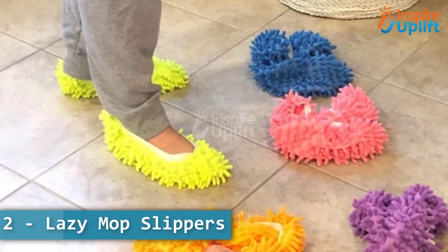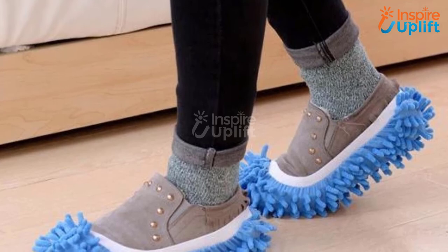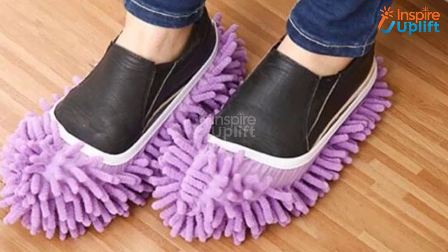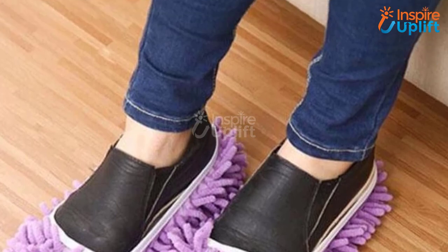At number 2 we have Lazy Mop Slippers. No need to drag out the dusting pan and broom when you can have these Lazy Mop Slippers. Simply wear them and clean the floor while you are on the move from kitchen to bedroom and the rest of the house.